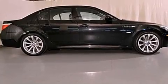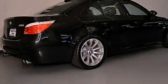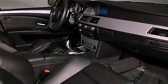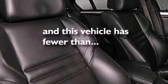All of the following features are included: a power moonroof, heated front seats, a navigation system, high-intensity discharge headlights, a leather-wrapped steering wheel, a passenger side vanity mirror, a security system, traction control, and a steering wheel with memory settings. This vehicle has fewer than 38,000 miles on the odometer.